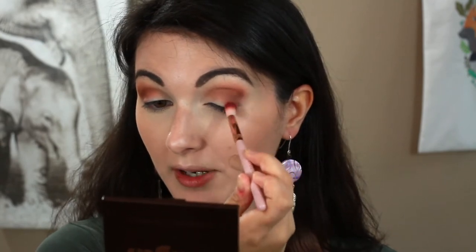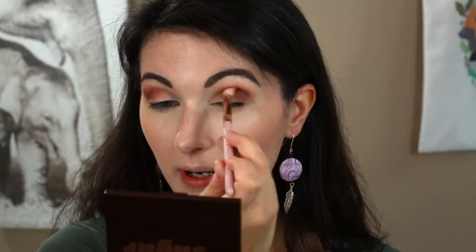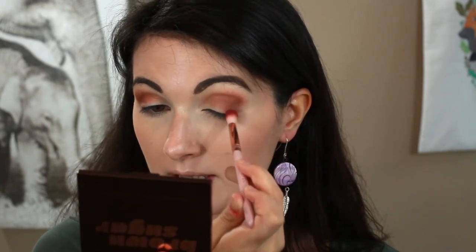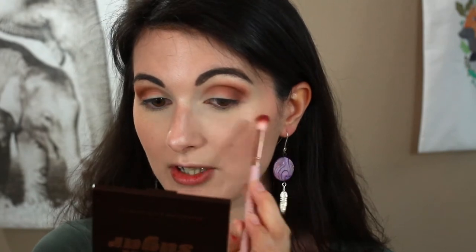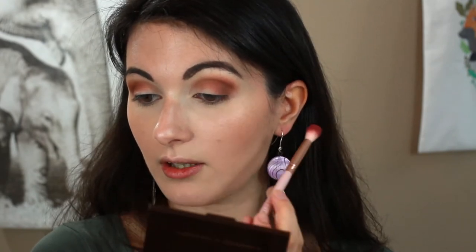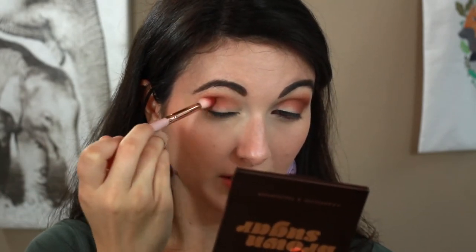I have to give a shoutout to my best friend Heather — she was the one who encouraged me to just practice eye makeup when I kept saying I wasn't good at it. Heather, I know you're watching because you always watch my videos, so thank you — you're the bomb. I honestly can't believe I'm doing eyeshadow right now. Just a little personal touch — a shoutout to my BFF.